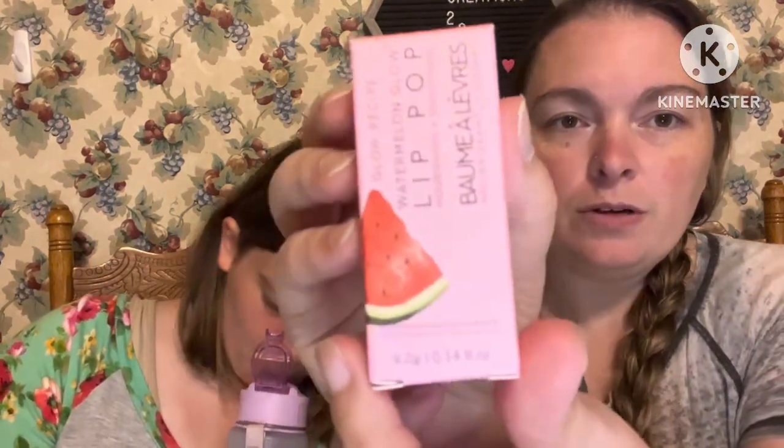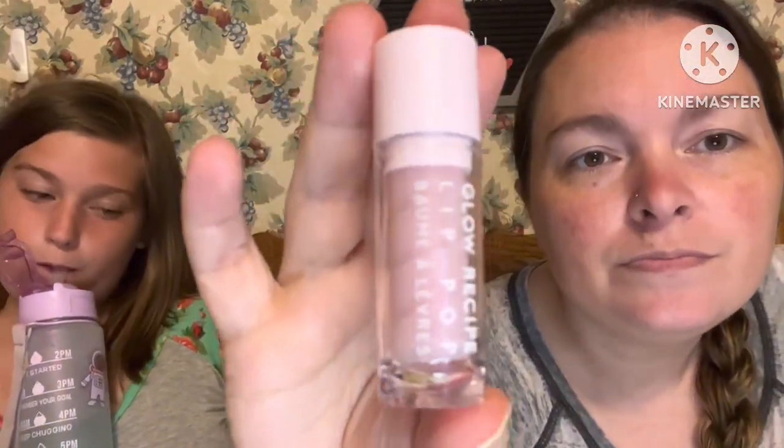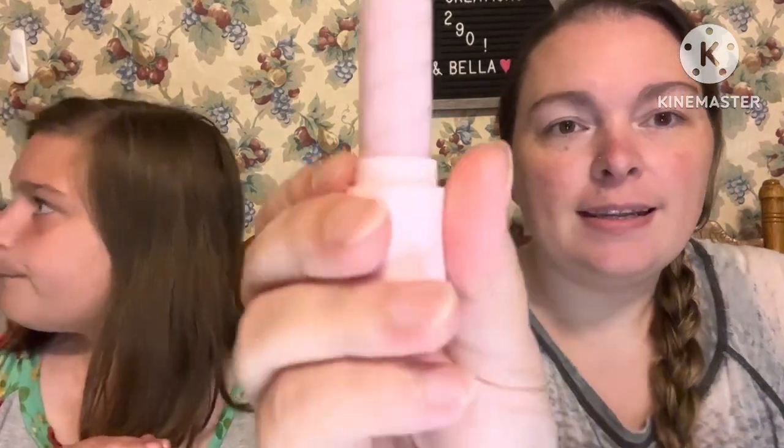Our next product is going to be from Glow Recipe. This is Watermelon Glow Lip Pop — nourishing and smoothing. Watermelon, coconut, and hibiscus. This scrub-to-balm is concentrated with watermelon, coconut sugar, and AHA to hydrate, smooth, and tint lips with a pop of pink. I love Glow Recipe. I thought it would pull up like this but it actually pops up like that — it pops up nice.